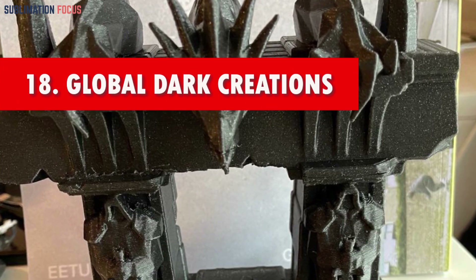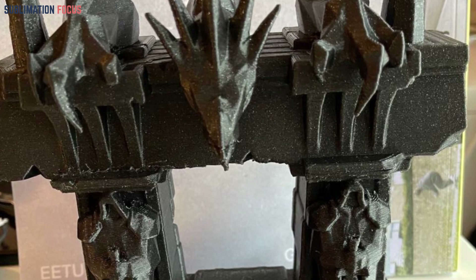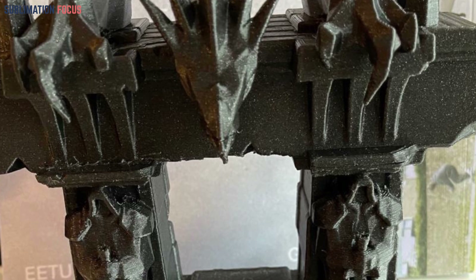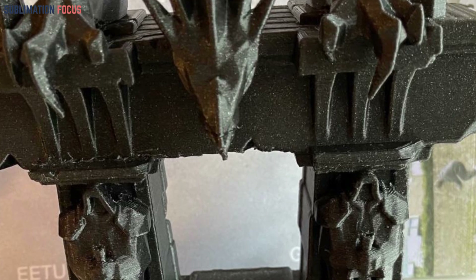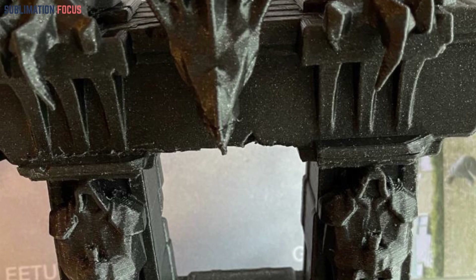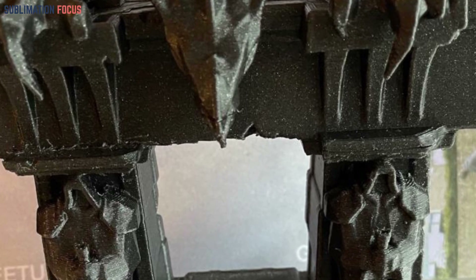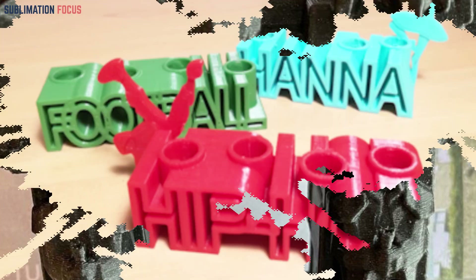Number eighteen: glow in the dark creations. Elevate playtime with captivating luminescent 3D printed creations. Whether they take the form of whimsical creatures or fascinating objects, these designs emit a gentle glow in the darkness, casting a spell of enchantment for nocturnal escapades and igniting a sense of wonder and boundless imagination.